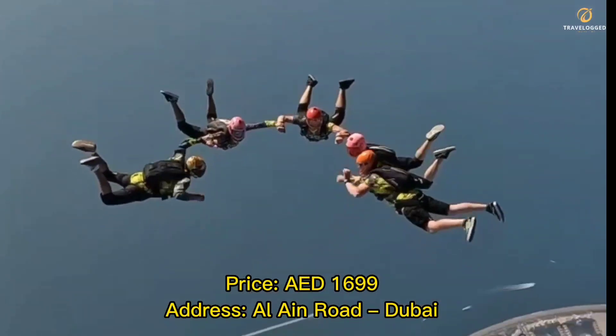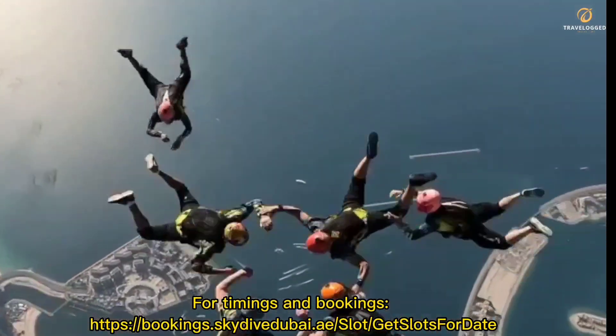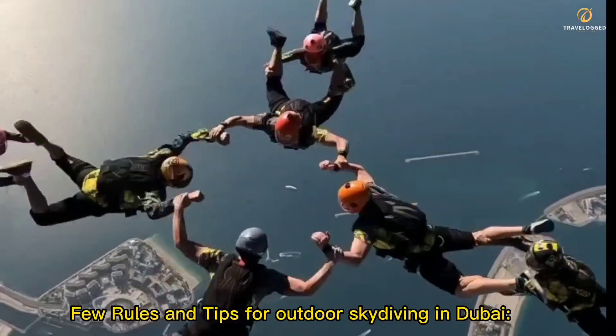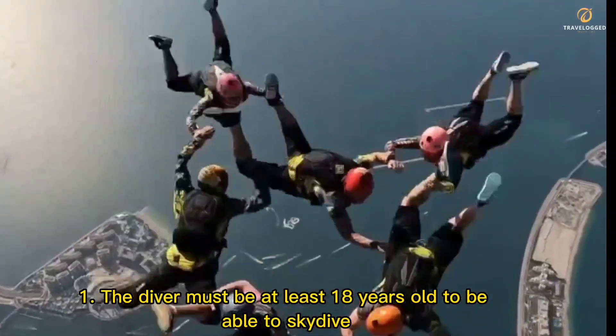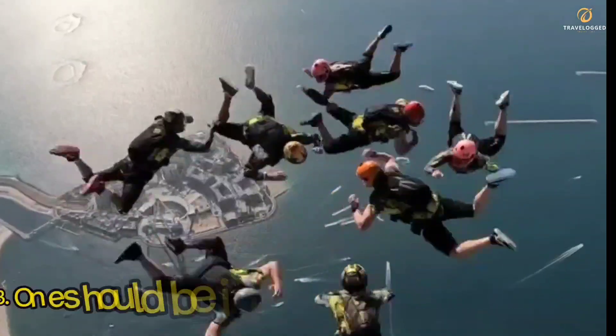Address: Al Ain Road, Dubai. For timings and bookings, visit the Skydive Dubai bookings website. Few rules and tips for outdoor skydiving in Dubai: 1. The diver must be at least 18 years old to be able to skydive. 2. No one should be under the influence of alcohol or drugs.